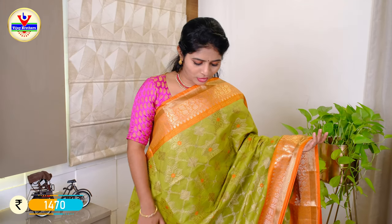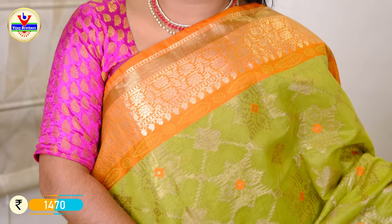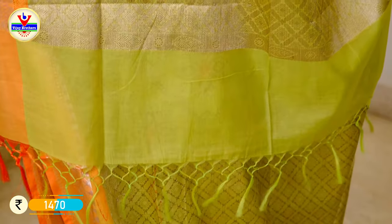The price is ₹1900. The color combination is green and orange border, with a 7-inch border and thread weaving in orange color. The gold color is the same as the border. We also have a gold color zari thread weaving with a fine border, and tassels.